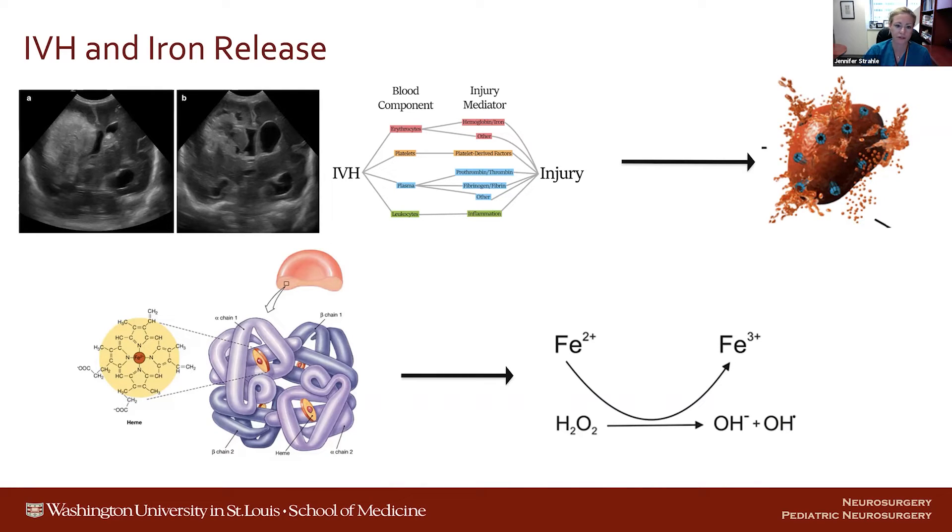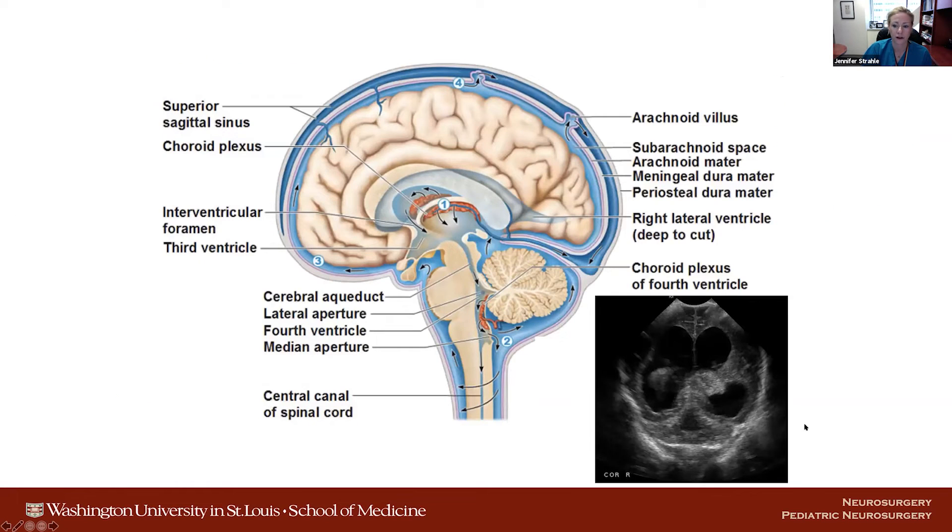It turned out — this is an example of the components of blood — you have lysis of red blood cells that occurs after hemorrhage, releasing heme and ultimately ferrous iron, which can react with hydrogen peroxide to result in free radicals, also thought to contribute to injury. How this relates to CSF flow, we don't really know.